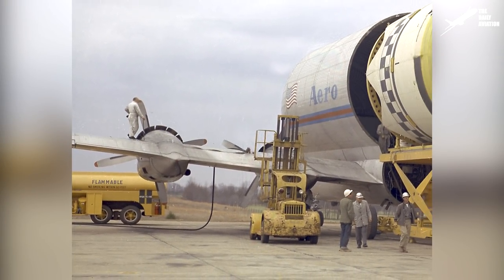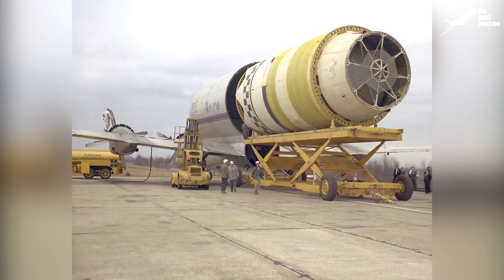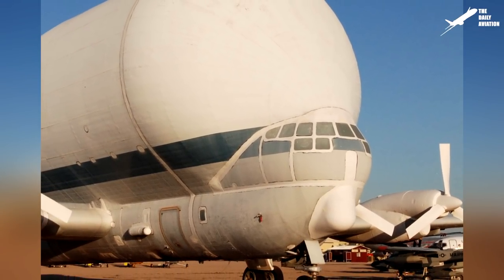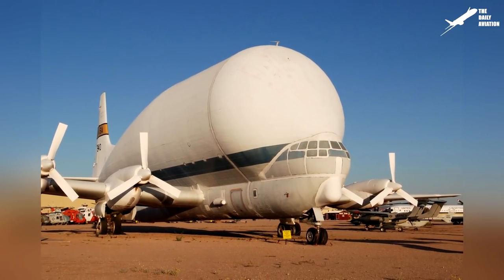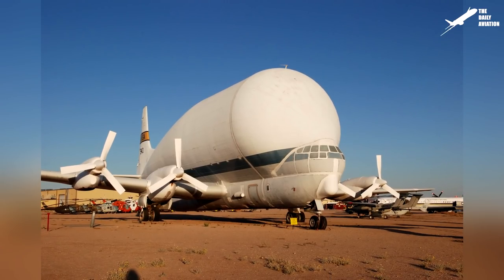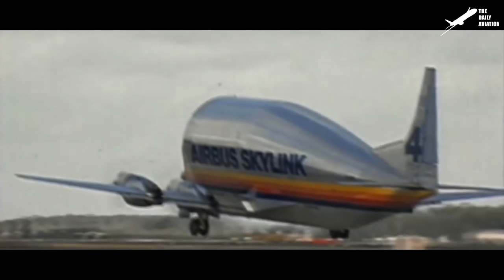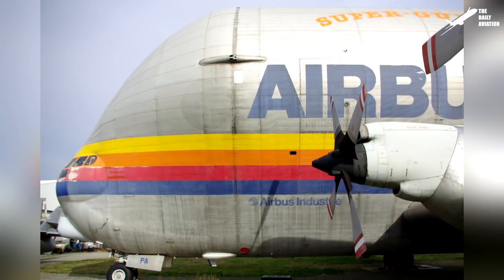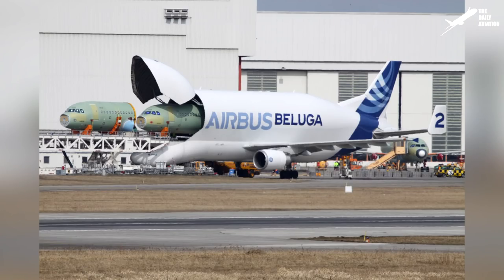Airbus was so pleased with the Super Guppy that it ordered two additional models, and even needed to abandon the unique model of the Pregnant Guppy to complete the fourth copy for Airbus. Airbus would attempt to obtain a fifth aircraft, but the Super Guppy was getting older and more difficult to maintain. Spare parts became hard to find and maintenance costs took off. After 26 years of service and more than 47,000 hours of flying, Airbus abandoned its Super Guppy in favor of a larger and more modern aircraft — the Airbus Beluga.